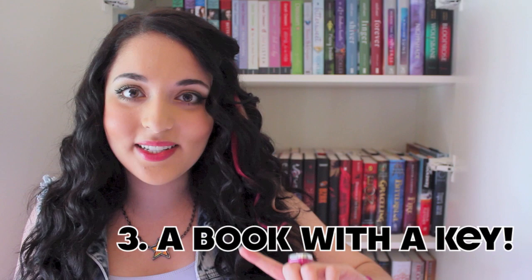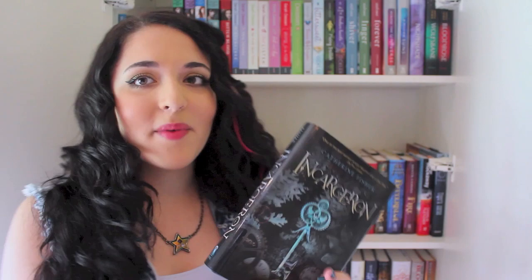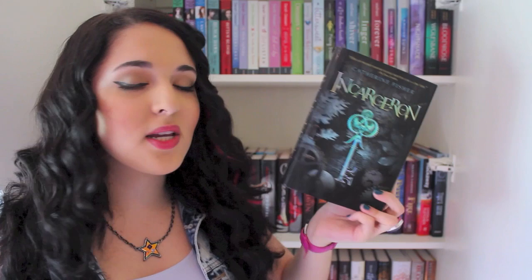The third thing I need to find is a book with a key on it. The first thing that came to mind is on the bookshelf behind me — I'll just reach and grab it. It's Incarceron by Catherine Fisher, and as you can see there's an awesome key on the front. The key is actually a huge part of the story and the plot. It's an awesome cover, and that gives me number three checked off my list.